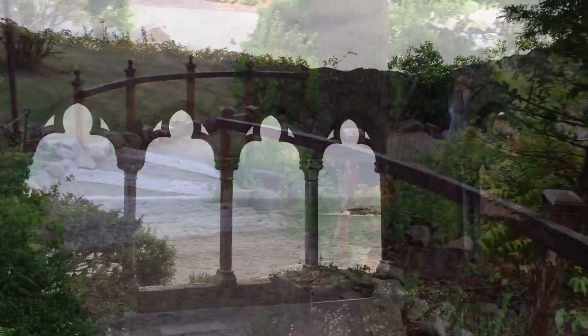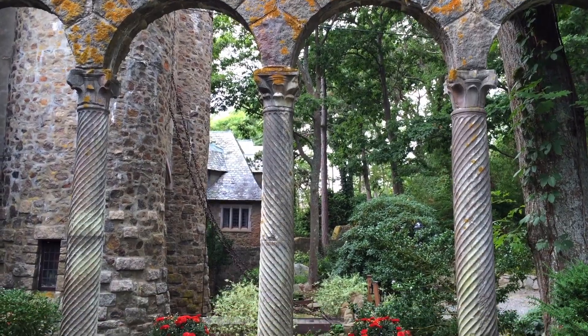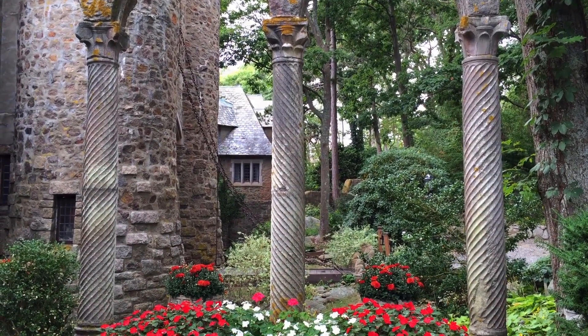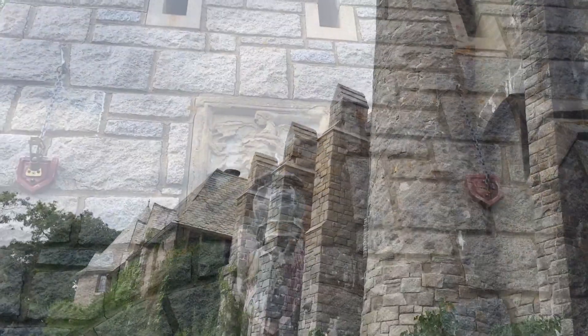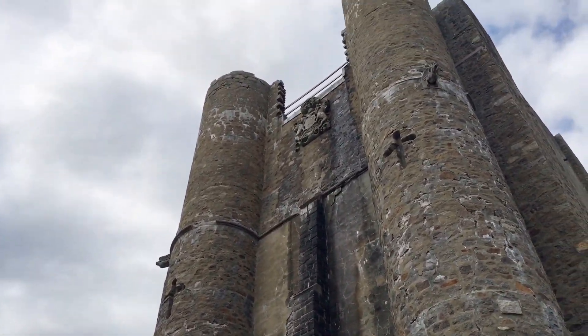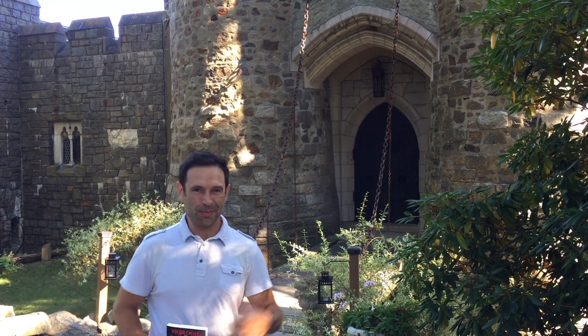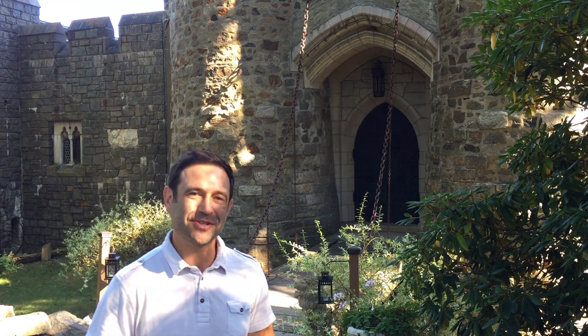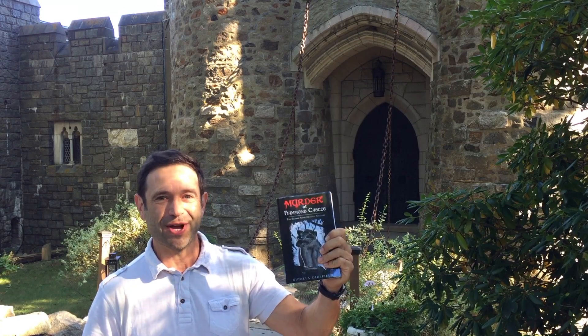When you first arrive here, you're struck by the beauty of the grounds. This impressive Gothic structure is a mixture of stone and ancient artifacts. Built on the coast, its lofty 85-foot towers reach for the clouds. This castle has its own moat and drawbridge. It even has its own mystery novel — Murder at Hammond Castle. But don't worry, it's only fiction, right?